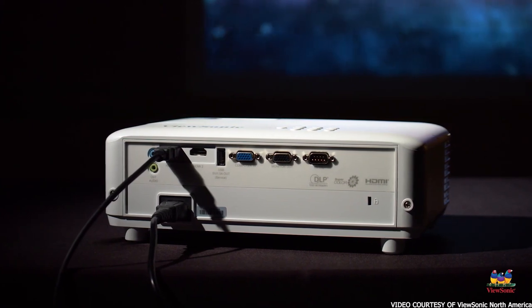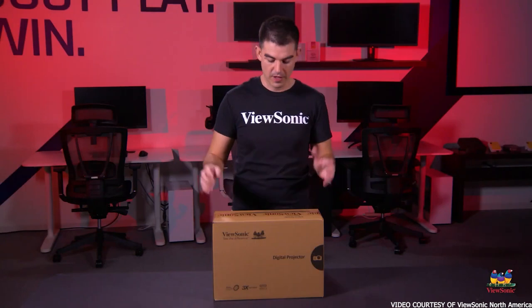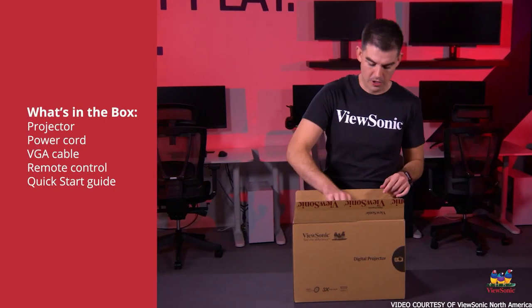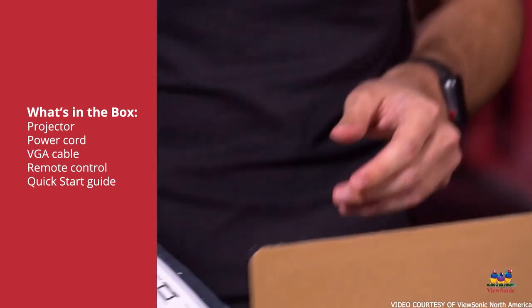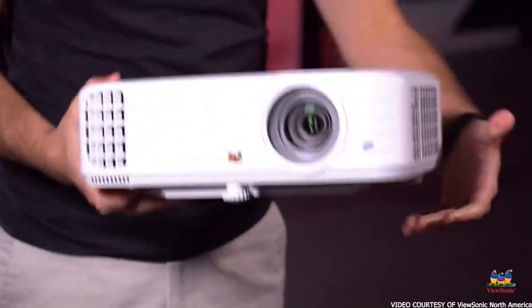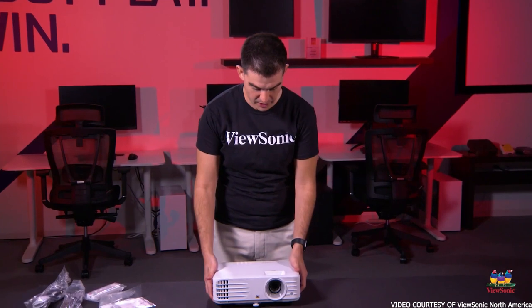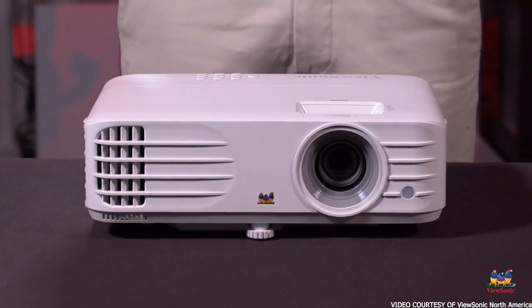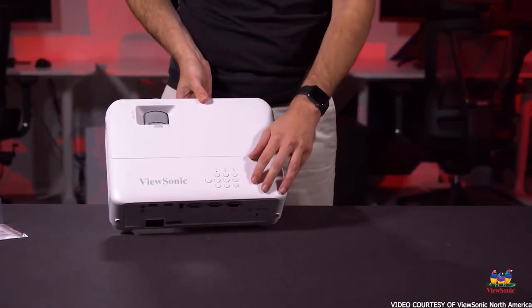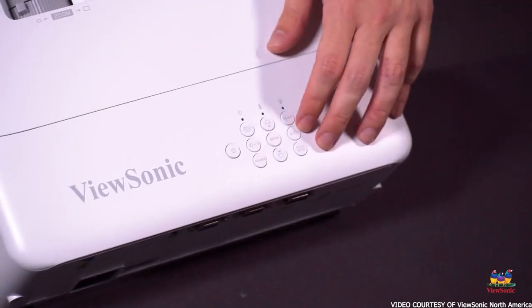The ViewSonic PX747 ceiling-mounted projector provides everything you need for an immersive home theater experience. The ViewSonic features true 4K picture resolution with 3840 by 2160 pixels of crisp detail. Plus, with high-quality HDR support and ViewSonic's proprietary SuperColor technology, this unit produces some of the most vivid and accurate colors you can find from a projector. The ViewSonic also provides an impressive level of brightness output, measuring in at 3,500 lumens, which is more than enough for reliable room performance. This projector also offers a long-lasting design with a bulb that can keep running for upwards of 15,000 hours in total when using the Super Eco mode.